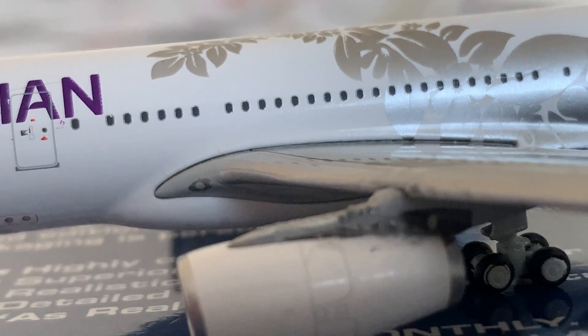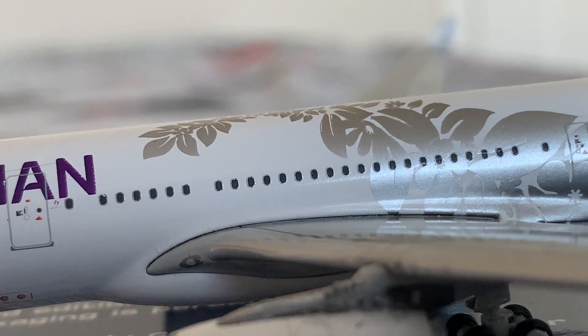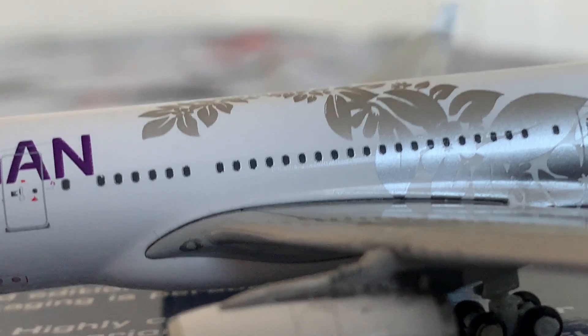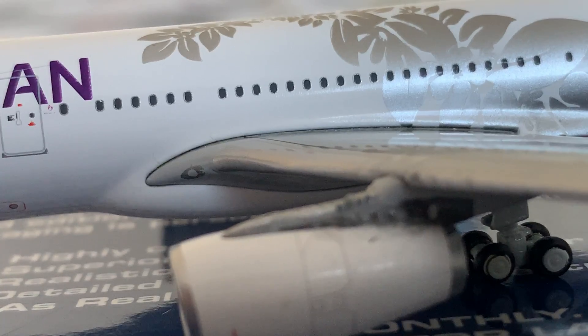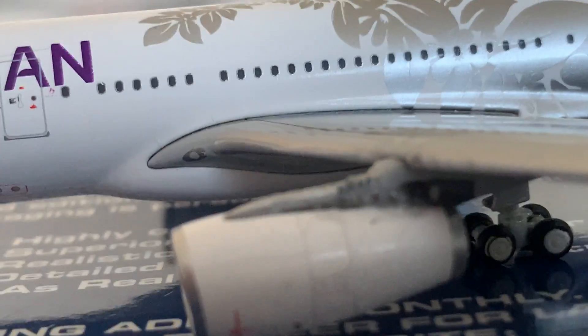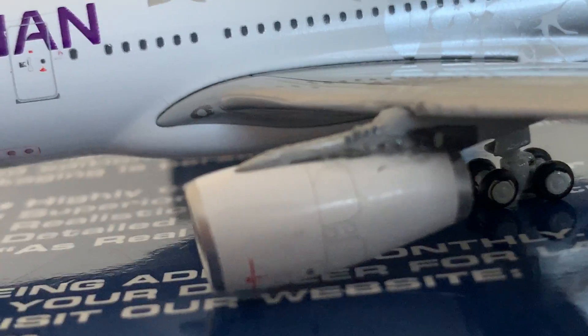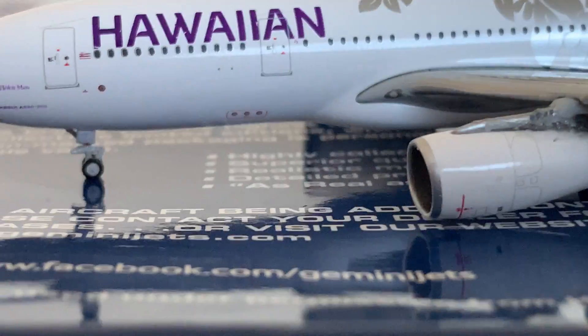These are called plastic engines. The definition of plastic engines: they fall off easily. The A380's engines are plastic engines, and my 757 also has plastic engines, but my 737 doesn't. So I don't have too many plastic engines — it's about almost half and half. I do have some plastic engine models.